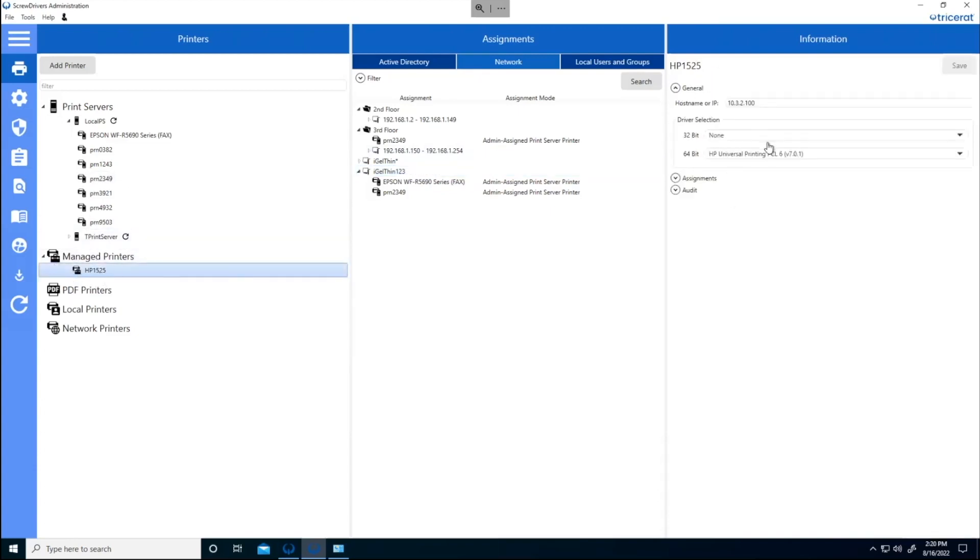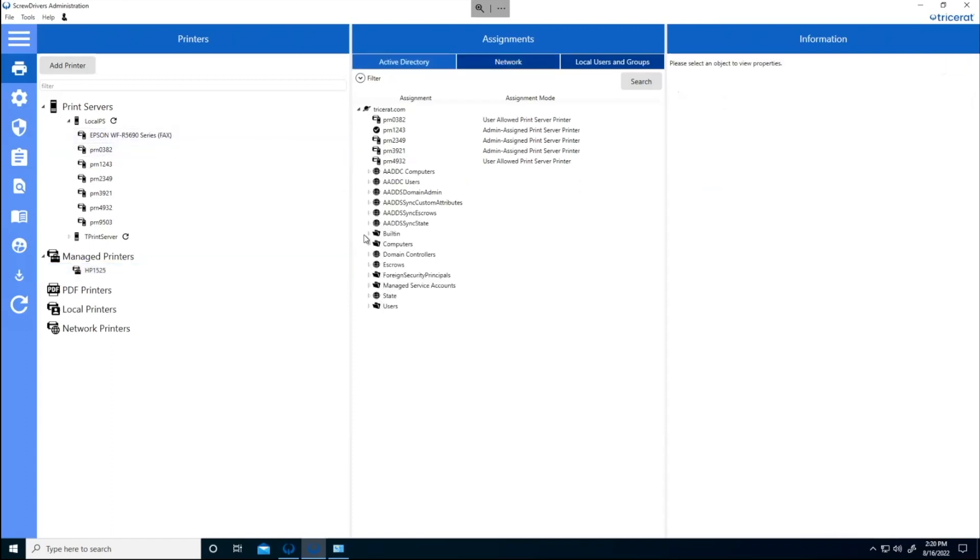The managed printers area is where we define native drivers. We have an import mechanism to import those drivers into the database, and from there Tricerat takes care of delivering those print drivers out to the right devices and desktops as needed. To recap: a very quick and easy drag-and-drop for assignments, with more advanced methods like CSV imports, bulk assignments, and command-line integration for mass importing. Even if you have thousands of printers, we have ways to get those in quickly. A help desk staff member can quickly see what a user has or add a new printer — it's a drag-and-drop operation.